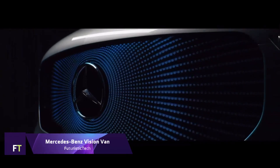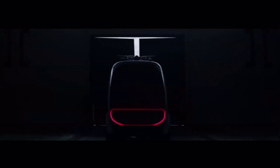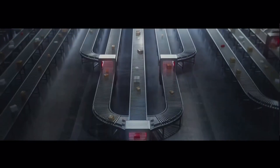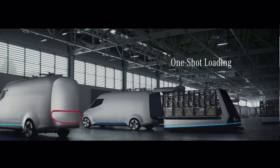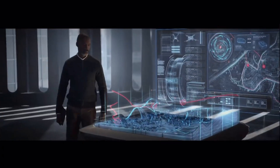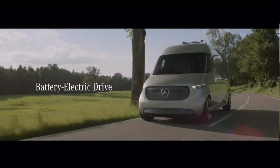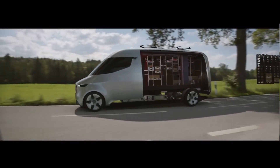Mercedes-Benz Vision Van. For city logistics, Mercedes-Benz developed the futuristic Vision Van. It reimagines last-mile delivery operations by integrating multiple cutting-edge technologies. Effortless and quick air deliveries are possible thanks to the van's completely automated cargo area and drones. An electric motor system of 75 kilowatts and a joystick control provide a 270-kilometer range that is both smooth and emission-free, making it ideal for urban areas with vehicle restrictions. Algorithms controlling the Vision Van's intelligence system handle order picking, drone deployment, and optimize route planning and package handling.